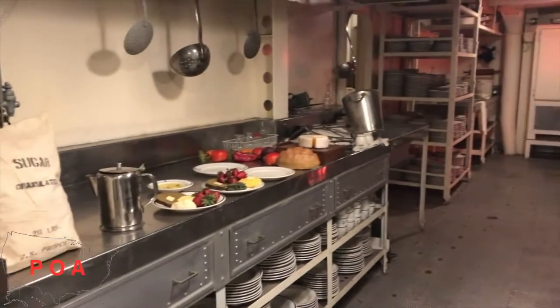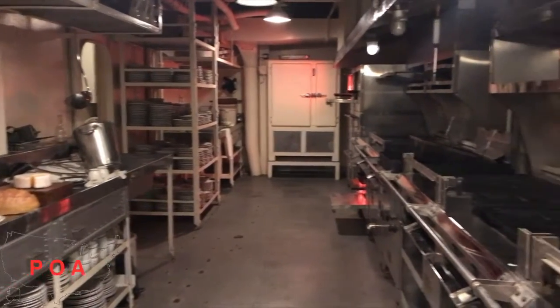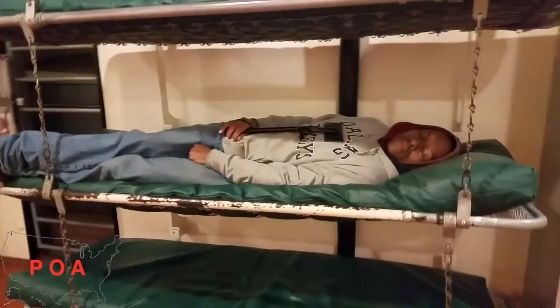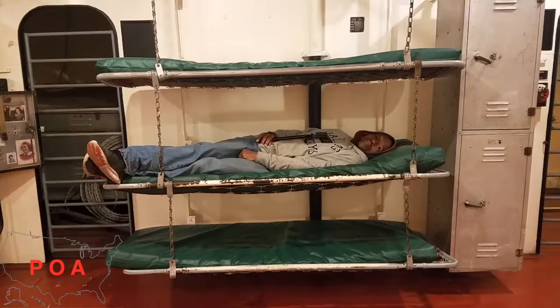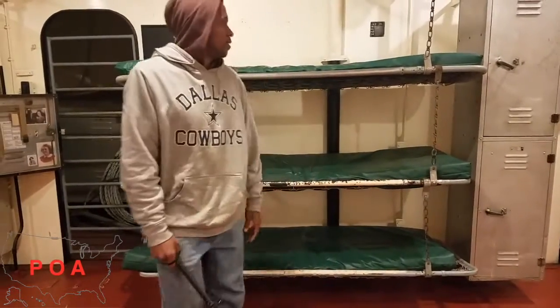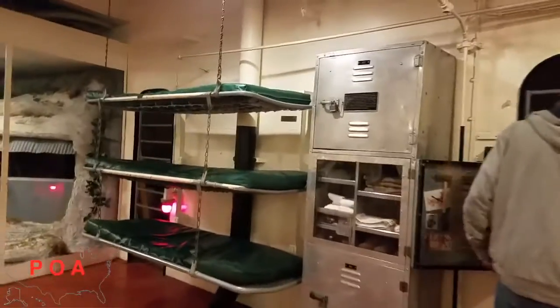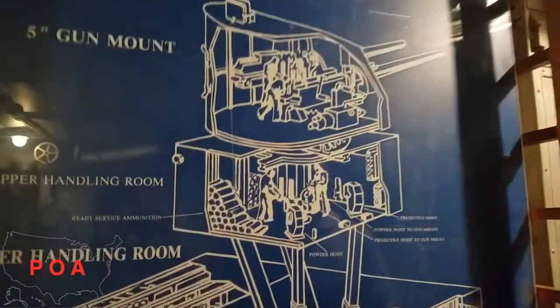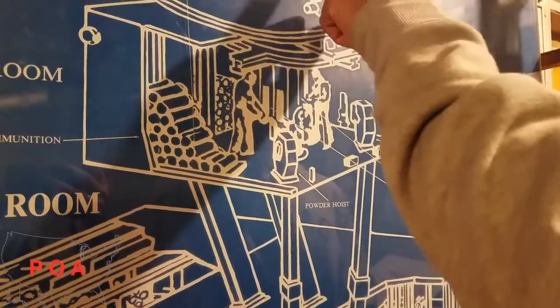And this is the galley where they cook everything. Mail room — mail time! They take the ammo out of here, put it in here, close the door, and it gets sent up to the top. It goes to the upper handling room and gets loaded into the gun.